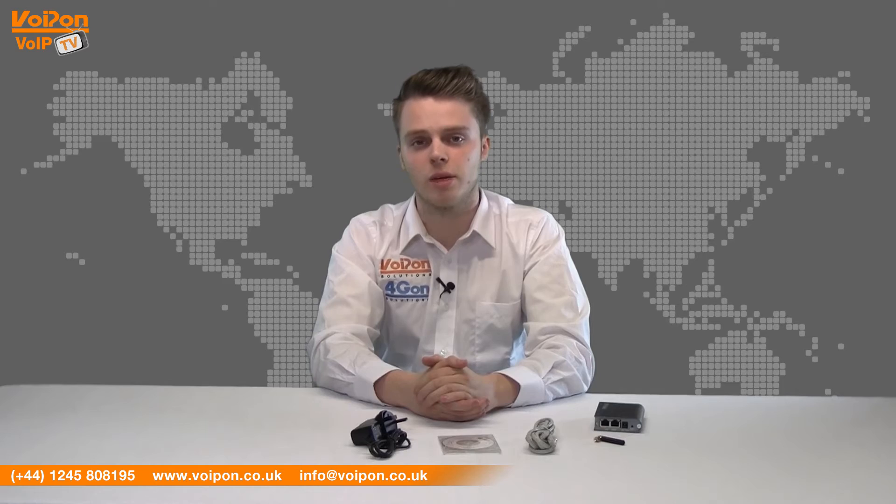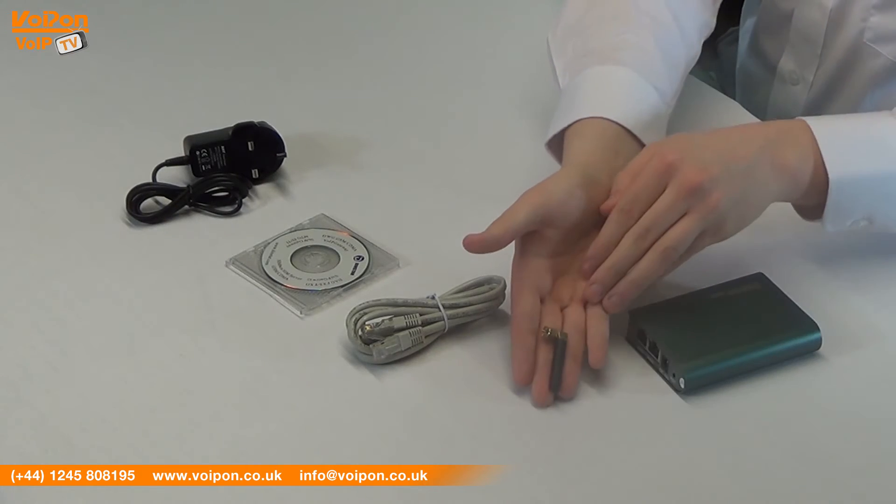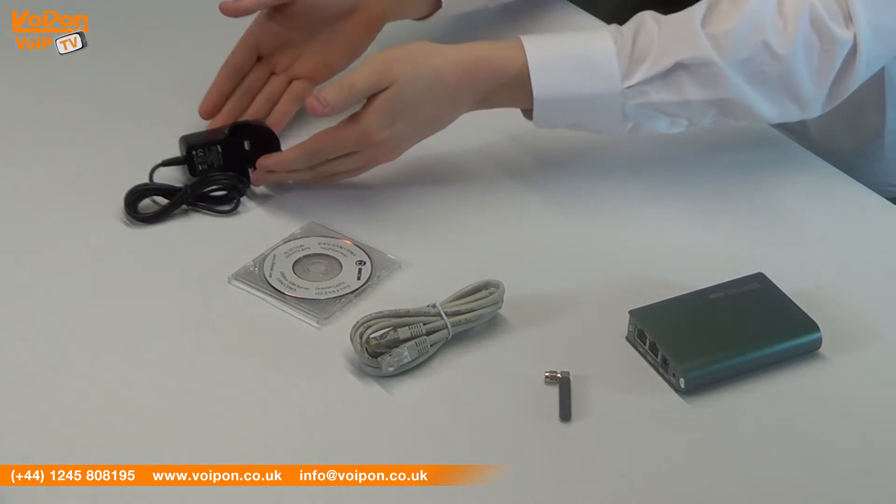The DINSTAR 1G comes complete with the gateway unit, a detachable antenna, network cable, software disk and a power supply.